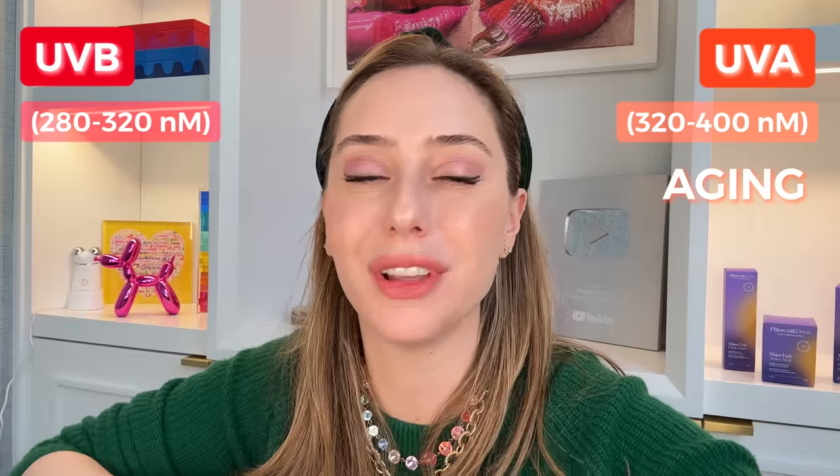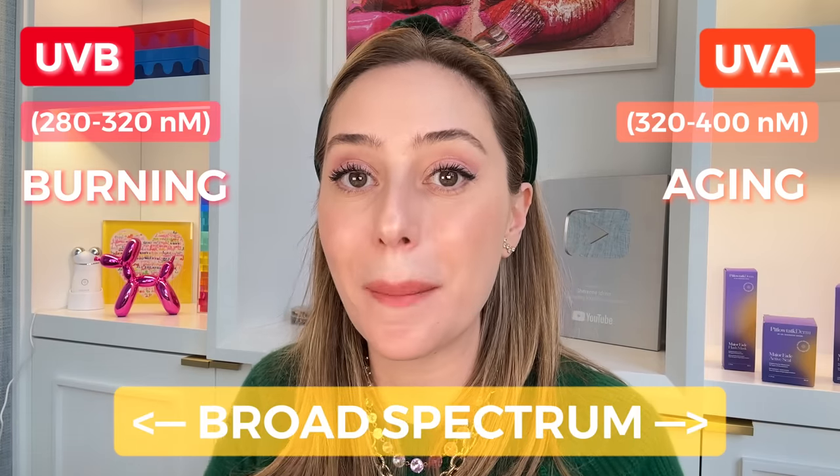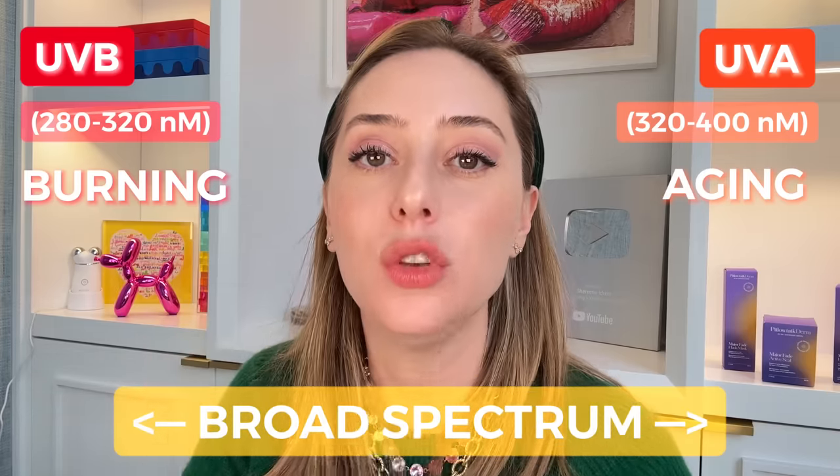Sun protection also covers two types of UV rays: UVA and UVB. UVA — 'A' for aging — causes wrinkling and aging effects over time. UVB — 'B' for burning — causes that instant redness and burning. Broad spectrum SPF must incorporate both UVA and UVB protection, and that's always what you want to look for when shopping for a sunscreen in the US.